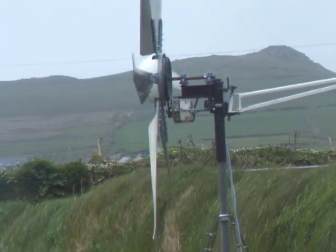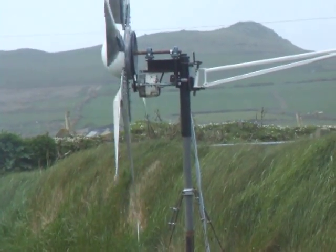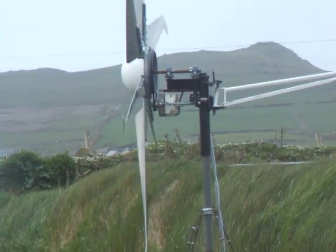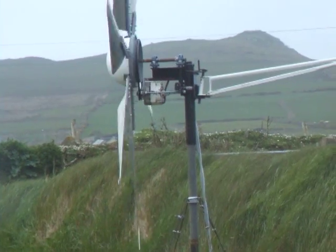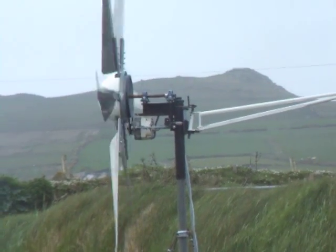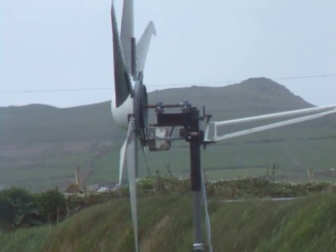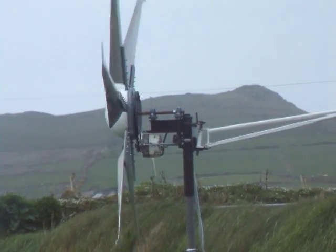That's a Delco type PMA, 7 magnets. Can a Delco type 7-magnet alternator produce power in low winds? A lot of people refer to these as car PMAs, but they're not. They're actually a permanent magnetic alternator.